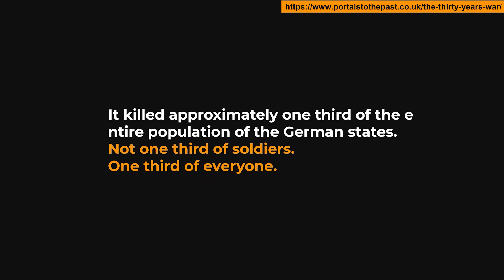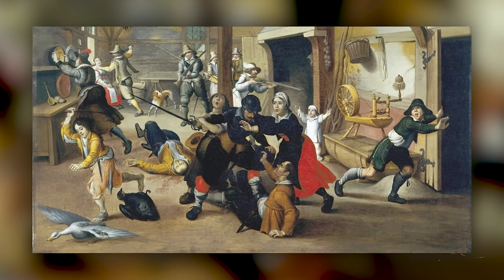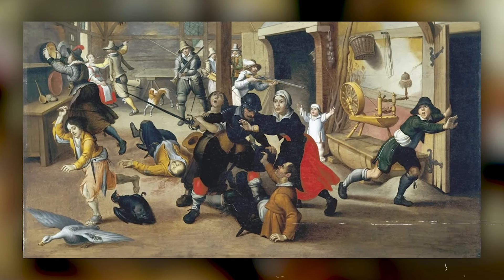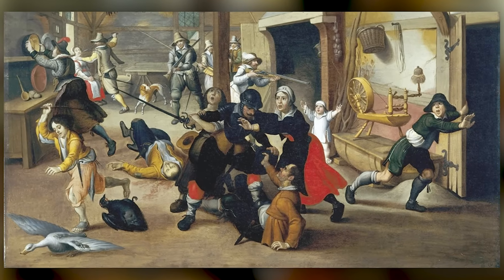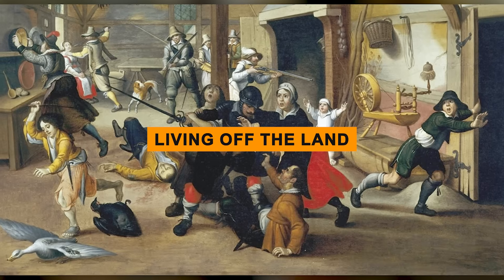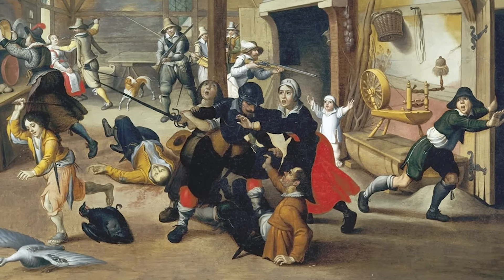Not one-third of soldiers — one-third of everyone. What made this war uniquely brutal was the complete absence of logistics. There was no supply chain, no military bases with hot meals and warm beds. Armies in this era survived by what historians call living off the land, which is a polite way of saying they took everything from the people they encountered.